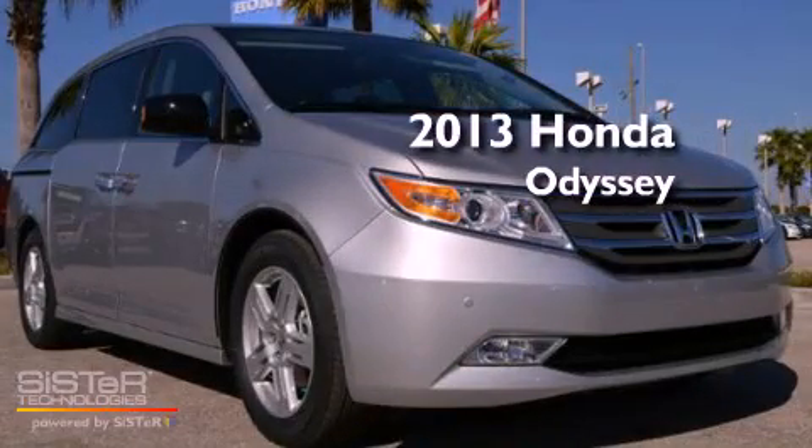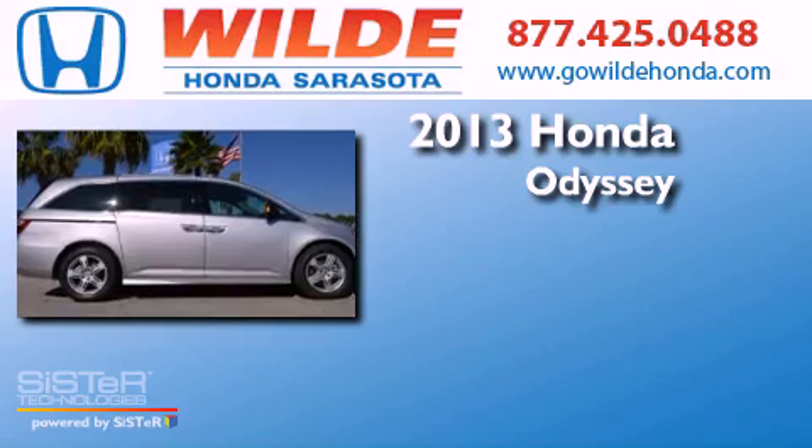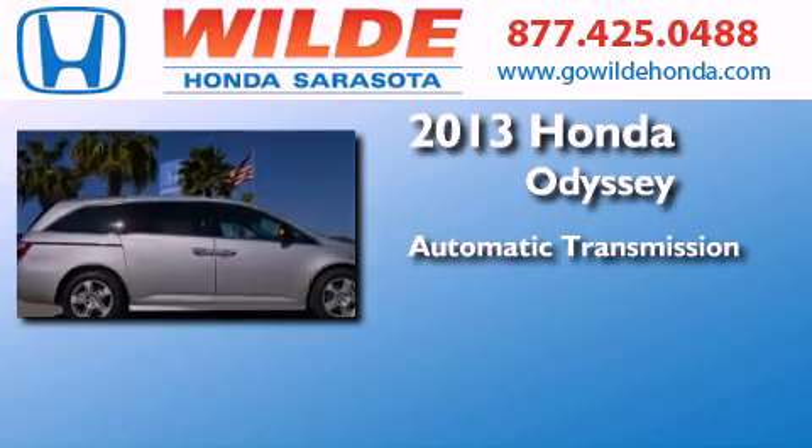This is a brand new 2013 Honda Odyssey. This minivan has an automatic transmission and a V6.